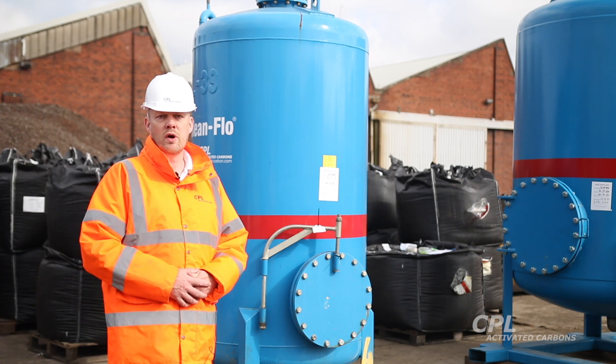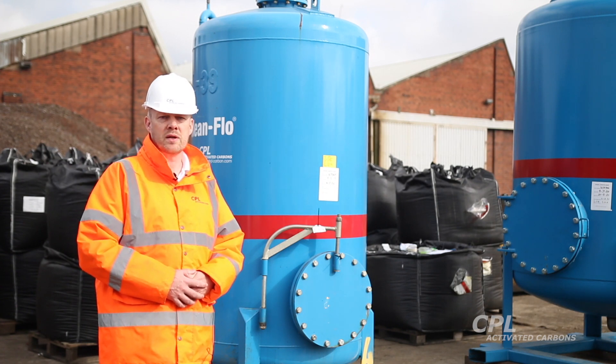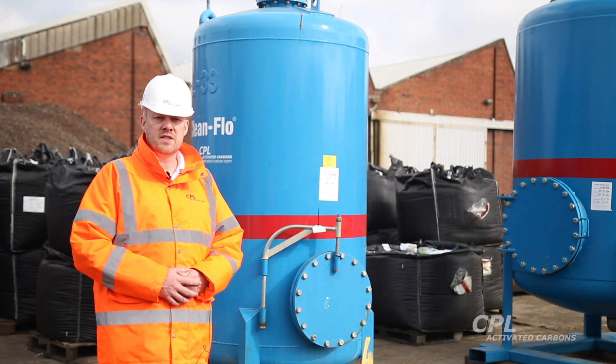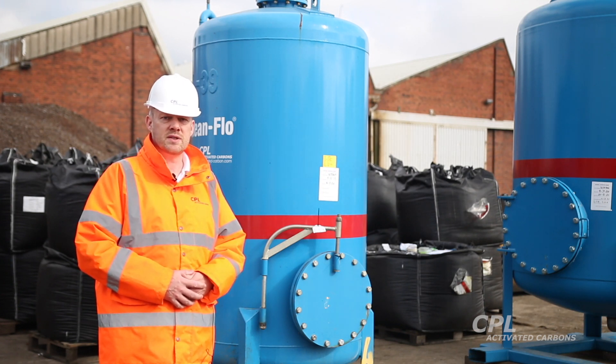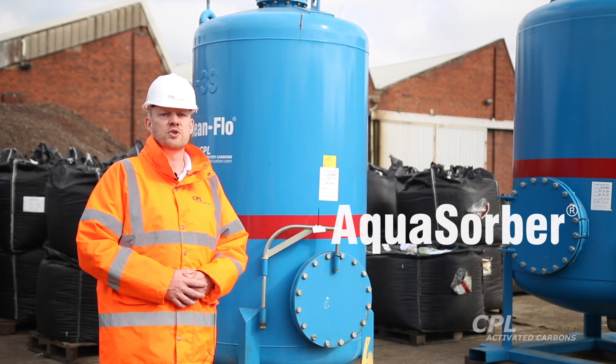Today we're going to take you on a walkthrough of our liquid phase Clean Flow mobile carbon filters. These are designed and built in-house and are suitable for a wide variety of liquid phase purification applications. They're referred to as our Aquasorba range.